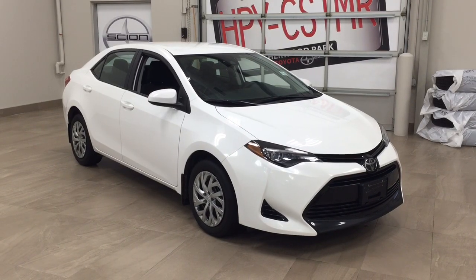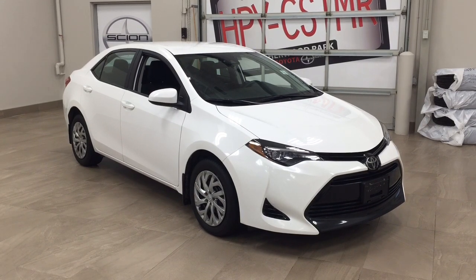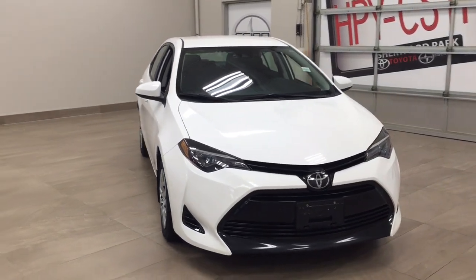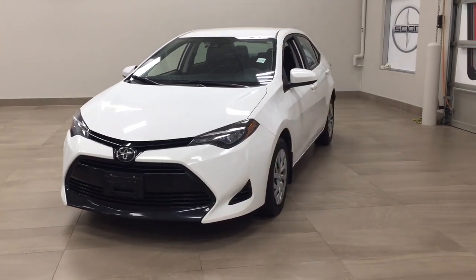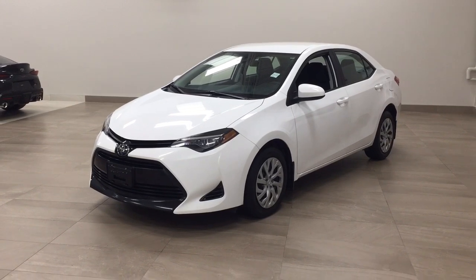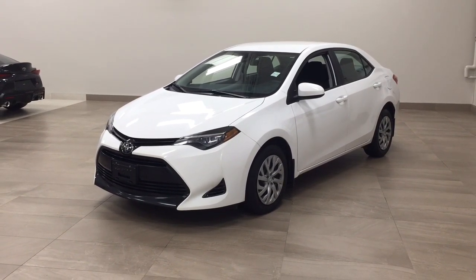Thank you so much folks for watching this video today. If you have any questions please visit us. We're located at 31 Automall Road in Sherwood Park, Alberta, Canada. The phone number is 780-410-2455. Or please visit our website at sbtoyota.com to get us by email. Once again folks thank you so much for watching. If you have any comments or additional questions please leave them in the comment section below. Make sure you have a great day and I hope to see you next time.